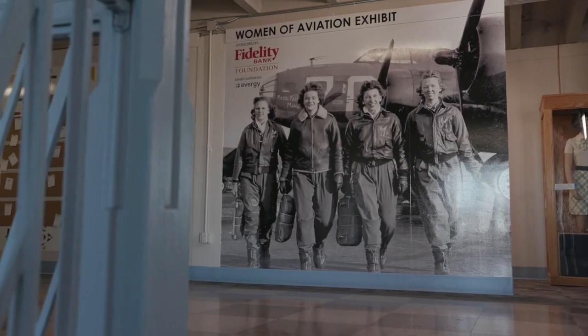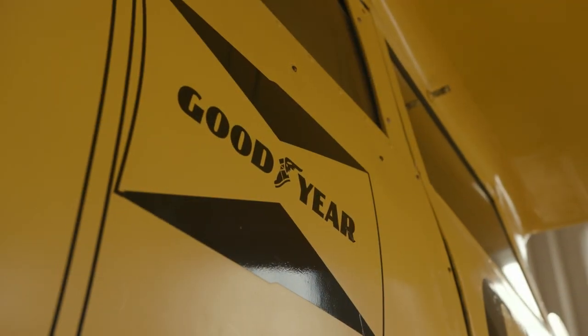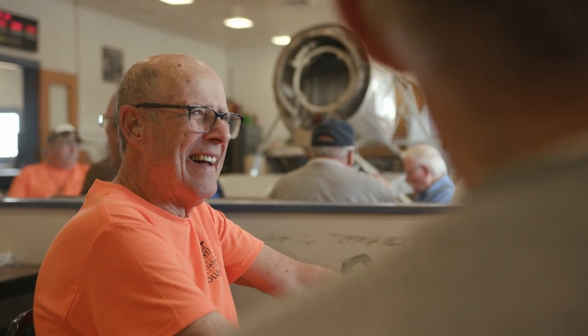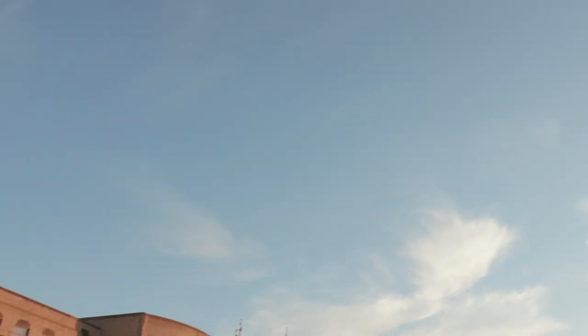The aviation story in Kansas is aviation's story — the dreams, dedication, innovation, and work ethic that allowed us to soar to new heights. No one tells this story like the Kansas Aviation Museum. It goes beyond just the story of aviation as a whole. When you bring it down to a micro view, you realize that pretty much everybody in this community has somehow been touched or affected by aviation. It's really the view of protecting history that affects every single Wichitan.